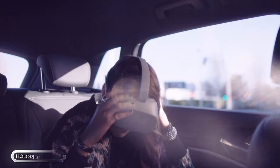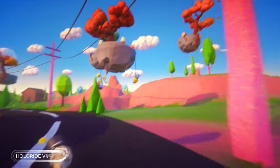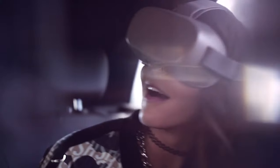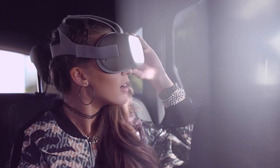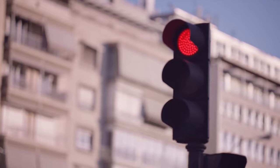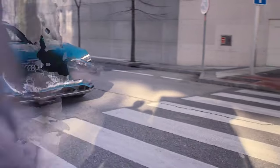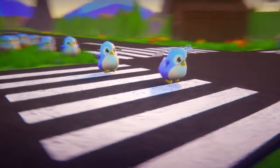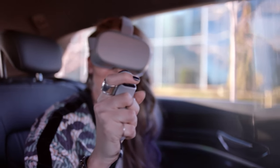Looking to enhance your driving experience with cutting-edge technology? Look no further than the Hollow Ride retrofitting car VR device. This revolutionary gadget seamlessly merges real-time vehicle data with immersive VR environments, allowing you to enjoy synchronized VR surroundings while driving any car. It can detect your car's motion and position, creating a fully immersive and synchronized motion experience when paired with your VR headset.